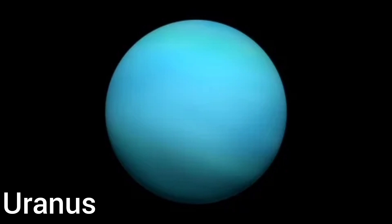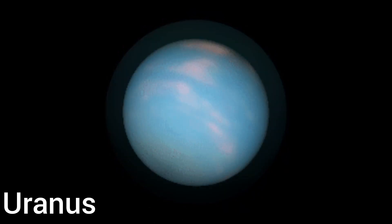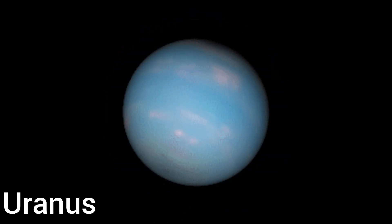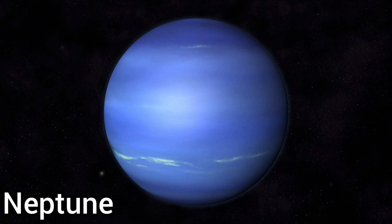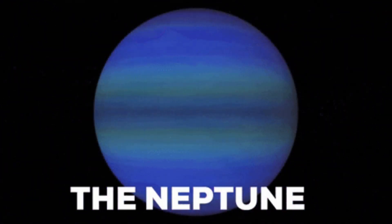This is Uranus. This is blue in color and the seventh planet from the sun. Humans have named it the icy planet as it is the coldest one. This is Neptune. This is blue in color and the eighth planet from the sun. It has too many storms in its atmosphere and it's the furthest planet from the sun.